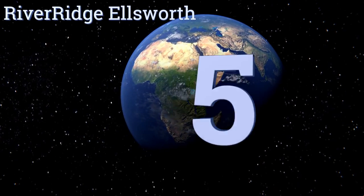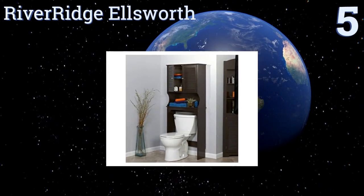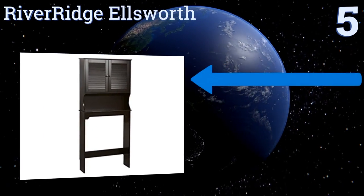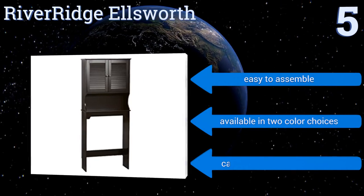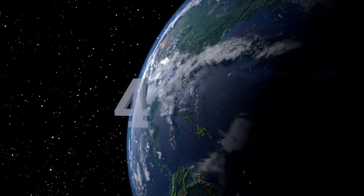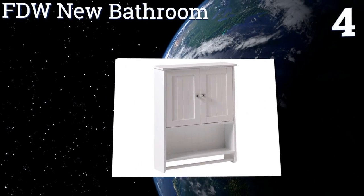At number five, the River Ridge Ellsworth has a deep shelf right above the toilet that can accommodate some hand towels, candles, and a few other items, making it a wonderfully efficient piece of furniture for a tiny bathroom. Plus, it's made with a material that won't warp in humidity. It's easy to assemble and available in two color choices, but it can't support much weight.